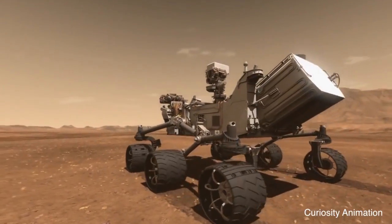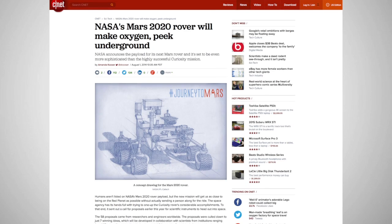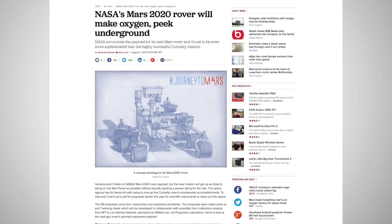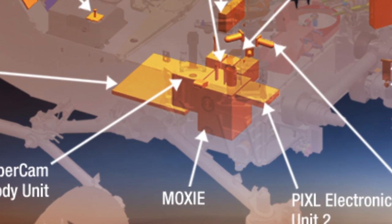The Mars 2020 rover will be based on the successful Curiosity rover design and will include seven technological innovations that were recently announced at a press conference. One of the features is a machine called MOXIE that will attempt to